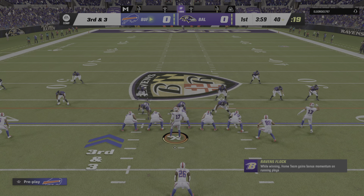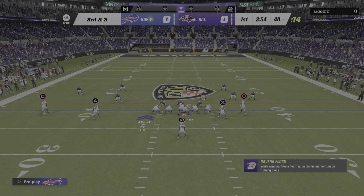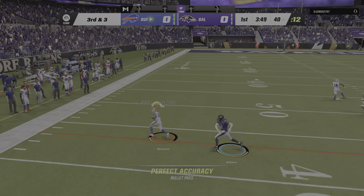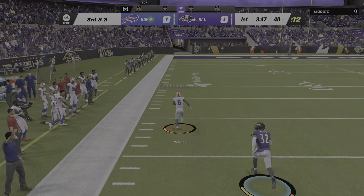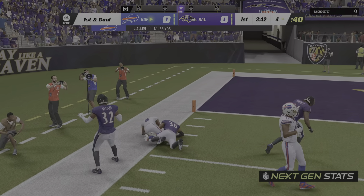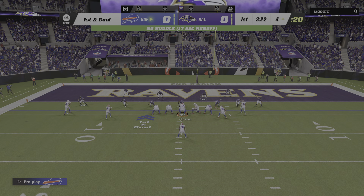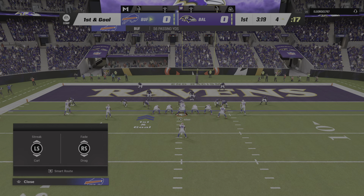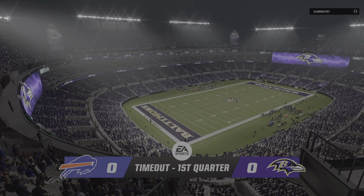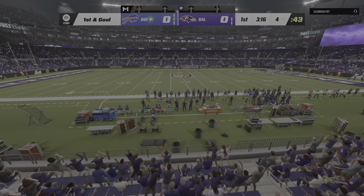Coming up here, looking for three yards to pick up the first. Allen going to try and throw on third down. Throw left side, complete. That's McKenzie. Room here to run. They're able to convert on third down, and that sets up the first and goal. And now the Raven defense going to call a timeout. They'll have two remaining as we step aside here in this first quarter.